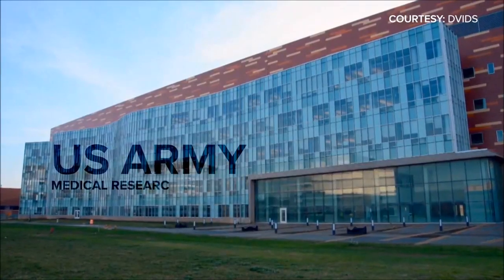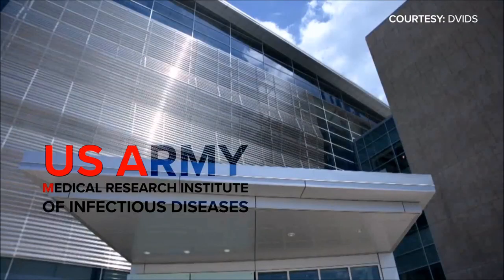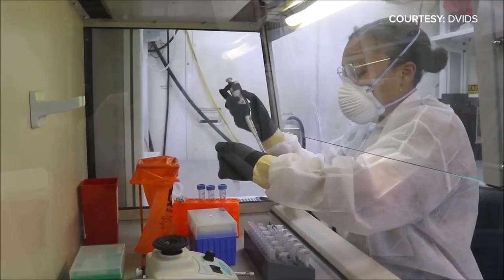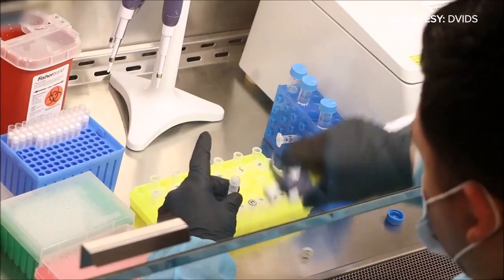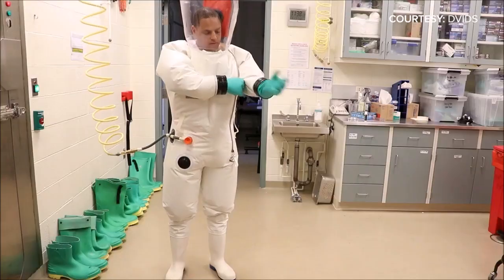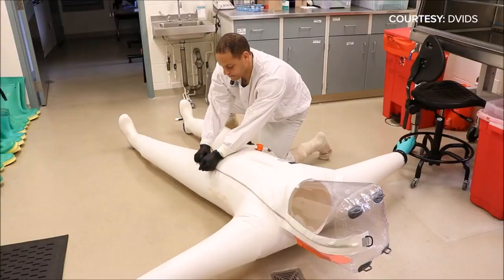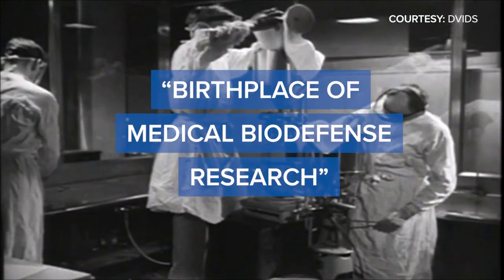Welcome to the U.S. Army Medical Research Institute of Infectious Diseases. That mouthful is usually shortened to USAMRIID. It's a place where lab coats and camouflage go hand in hand, where microscopes and test tubes replace guns, and where hazmat suits protect government scientists from the danger of biological threats and infectious diseases. It's known as the birthplace of medical biodefense research.